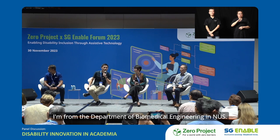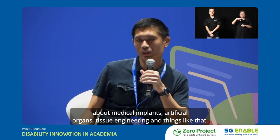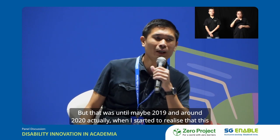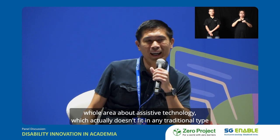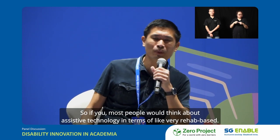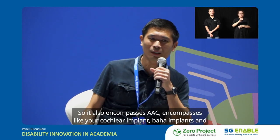I'm James from the Department of Biomedical Engineering at NUS. When you think about biomedical engineering, most people think about medical implants, artificial organs, tissue engineering. My primary research area was in nanomedicine until around 2019-2020, when I started to realize there's this whole area of assistive technology which doesn't fit in any traditional engineering discipline. Most people think about assistive technology in terms of rehab-based devices, but assistive technology is more than that — it also encompasses AAC, cochlear implants, Baha implants, and more.